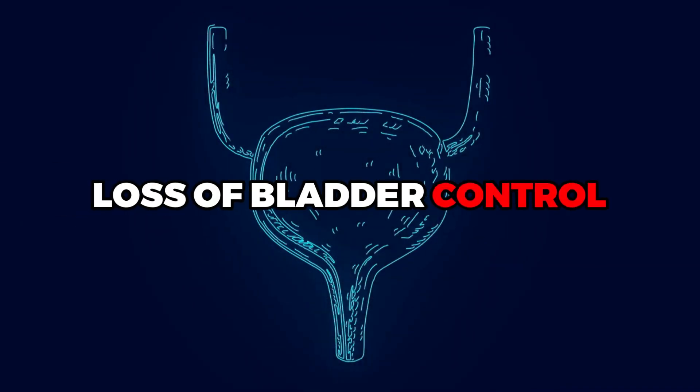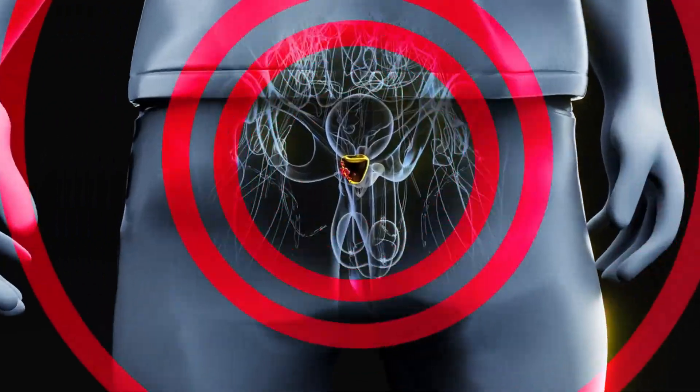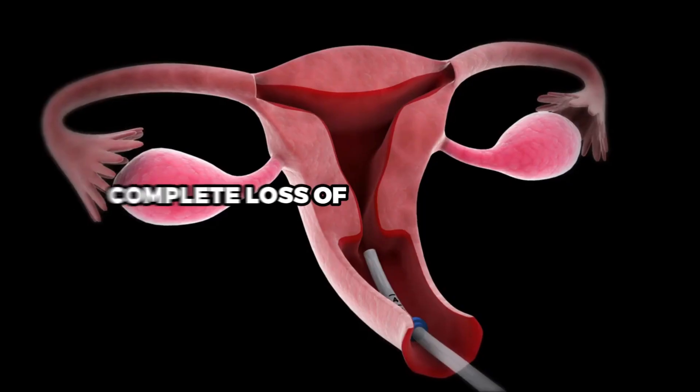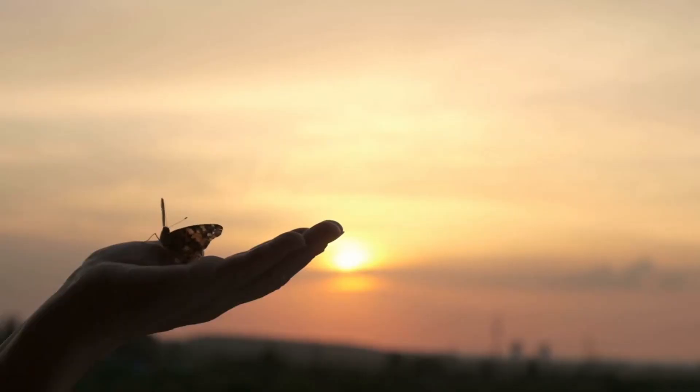The eighth symptom is loss of bladder control. This occurs when the inflamed prostate gland presses against the bladder, disrupting its normal functioning. The pressure can lead to frequent urination, difficulty in starting and stopping urination, or even complete loss of bladder control. This can be quite distressing and significantly impact a person's quality of life.